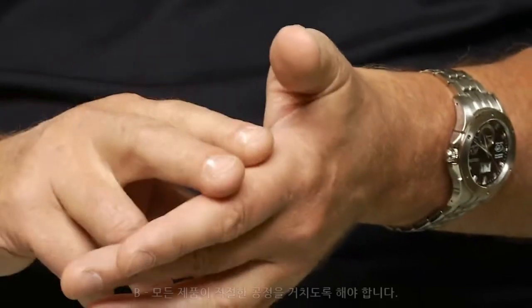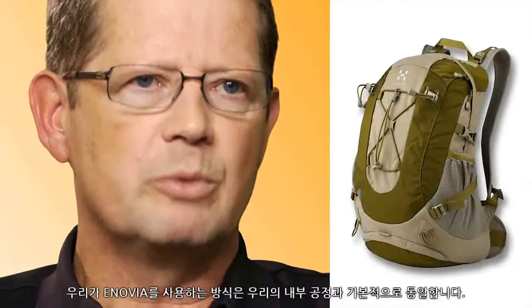A, to make sure that we are on track from a timeline perspective, and B, that each product is going through the process in a proper way.